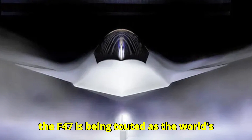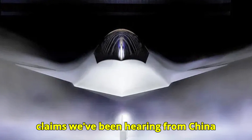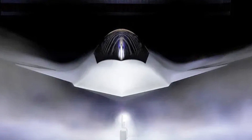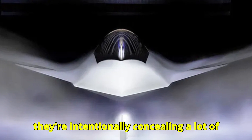The F-47 is being touted as the world's first crewed sixth-generation fighter, and that's a direct response to some of those claims we've been hearing from China about their own stealth aircraft. It's like they're saying, we're here and we're ahead of the game. Let's talk about design — they've released renderings, but obviously they're intentionally concealing a lot of detail.